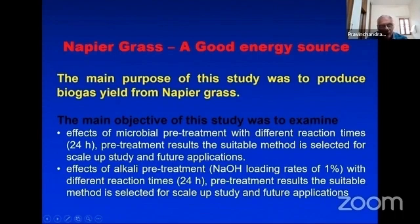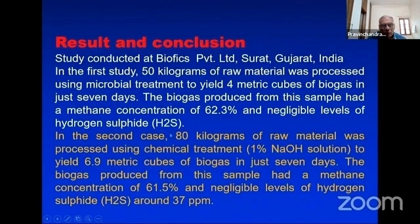The main objective of this study was to examine the effect of microbial pre-treatment with different reaction times — 24-hour pre-treatment — to select the most suitable method for scale-up and future application. The second treatment examined was alkali pre-treatment using 1% sodium hydroxide with a 24-hour reaction time, also to select the suitable method for scale-up and future application.